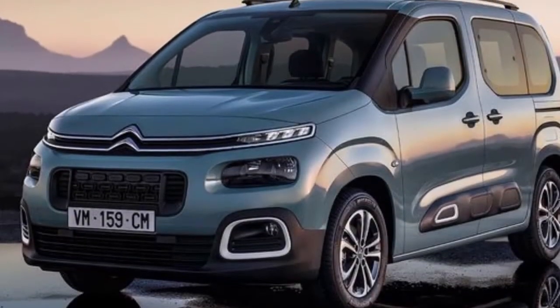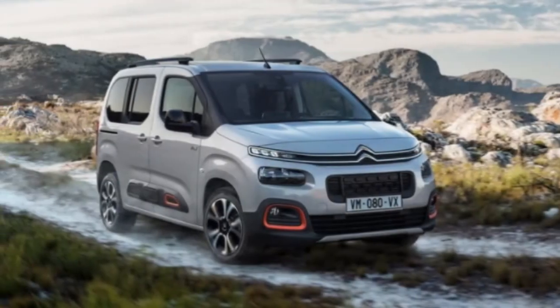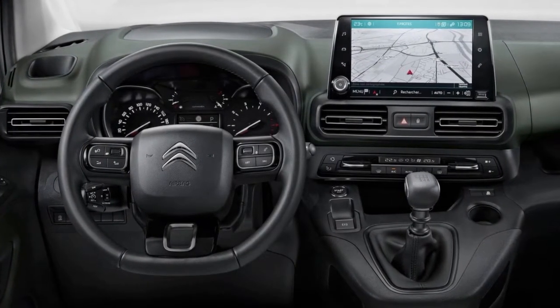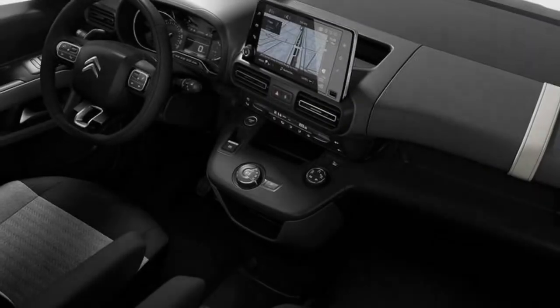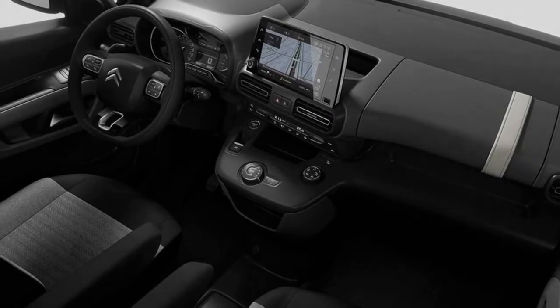Grown associatively with the new Opel/Vauxhall partner and the Opel/Combo combo, the patched-up Citroën Berlingo has landed to bring that affection/abhor cactus styling to the van segment. Basically created starting from the earliest stage, the third era of the two-fold Citroën's LCV is a huge take-off from the model before it as far as styling as well as the underpinnings.